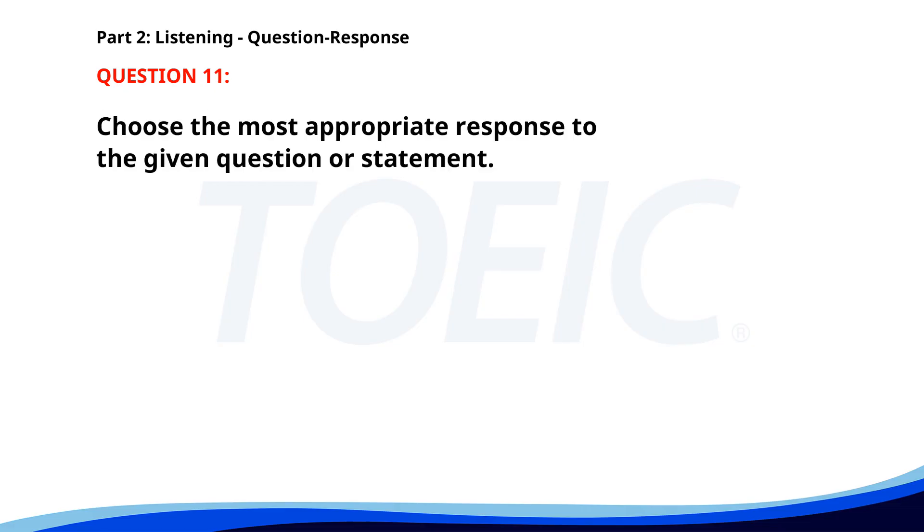Number 11. Did you receive my email? A. I'm not sure about the date. B. Yes, I got it this morning. C. I will check my schedule. The correct answer is B: Yes, I got it this morning.